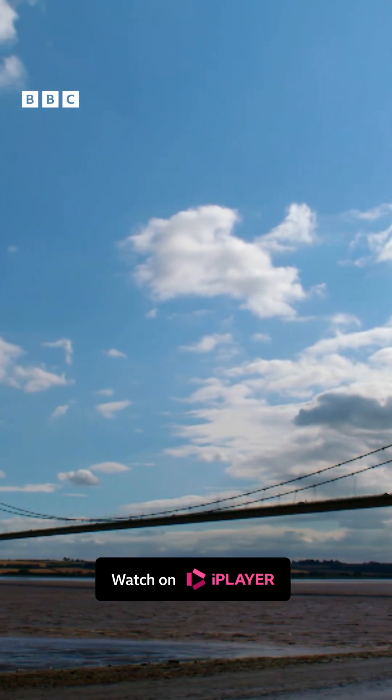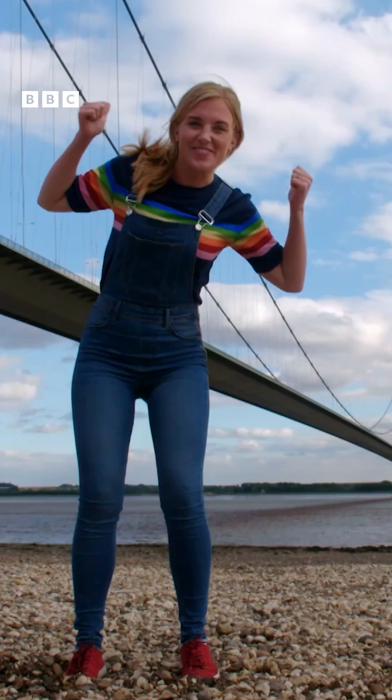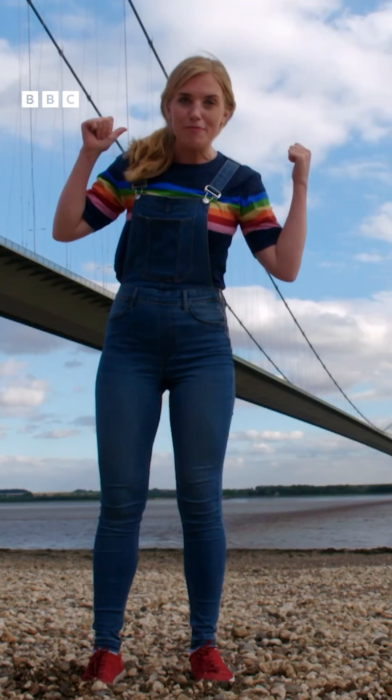The main cables are fixed into the ground at the anchorage. There are lots of different types of bridges. This one is called a suspension bridge because it's suspended or hung above the river by cables. And those cables are called suspenders.